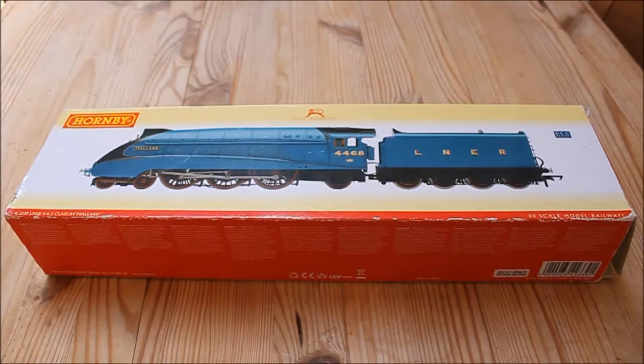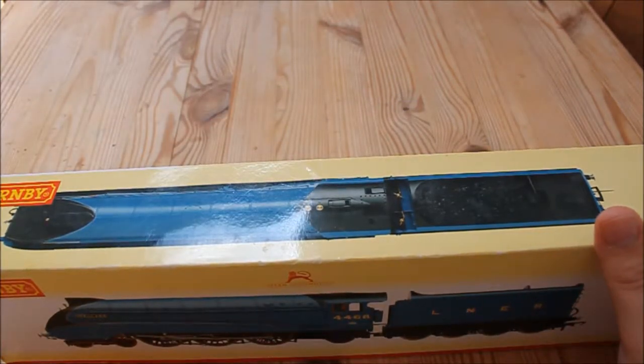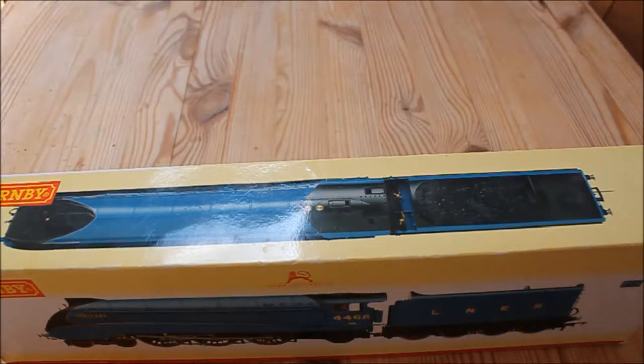Hello and welcome to this very special review of Hornby's Mallard. This review is very special because on the 3rd of July 2018 it will mark exactly 80 years since Mallard's record breaking run, in which she travelled 126mph on Stoke Bank in Lincolnshire, which beat a German record and the British records, and still stands to this day for making her the fastest steam locomotive of all time.